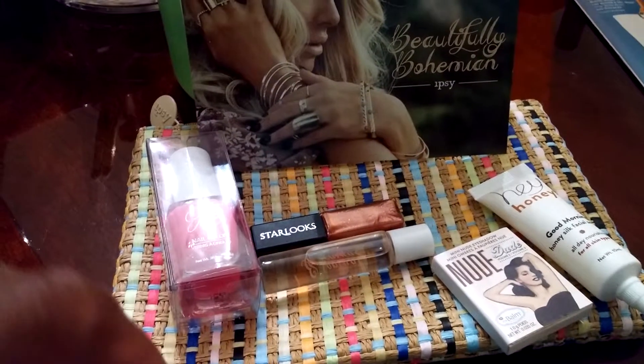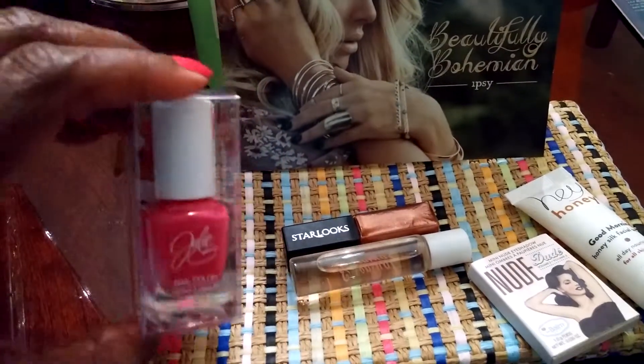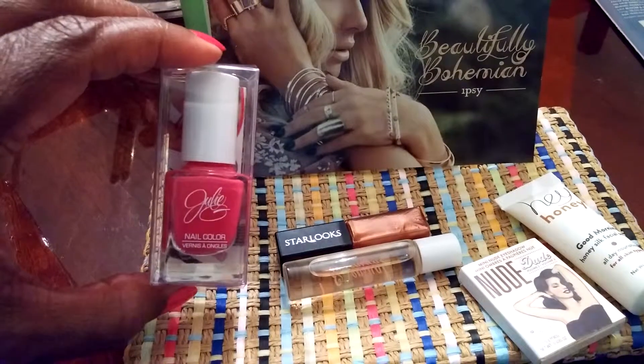Hello YouTube friends and family. I wanted to quickly show you a few of the things that I got in April's Ipsy bag.